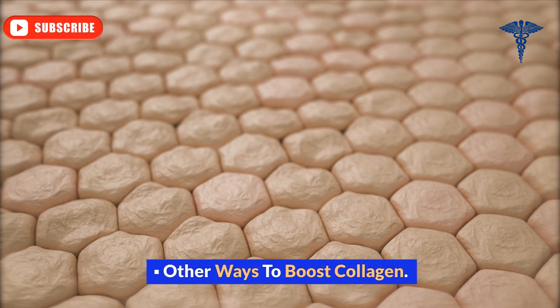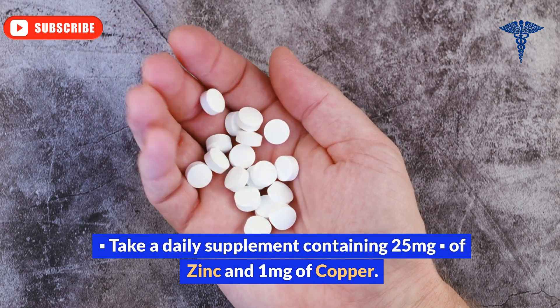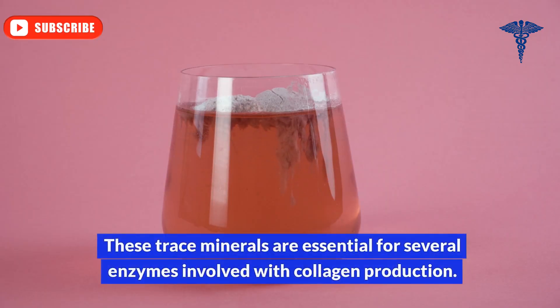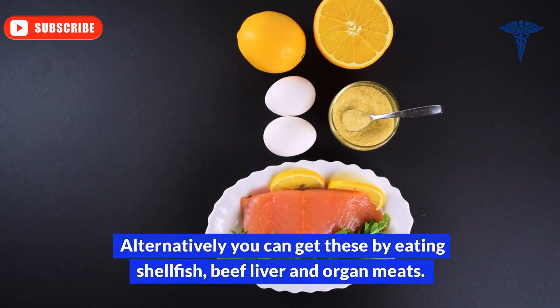Other ways to boost collagen: Take a daily supplement containing 25 mg of zinc and 1 mg of copper. These trace minerals are essential for several enzymes involved with collagen production. Alternatively, you can get these by eating shellfish, beef liver, and organ meats.